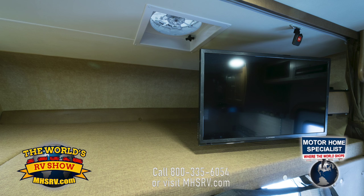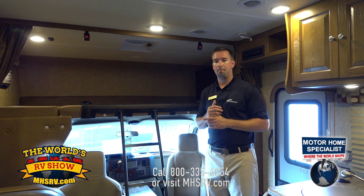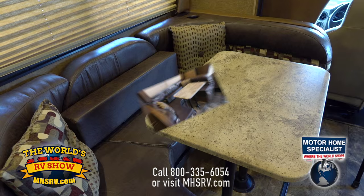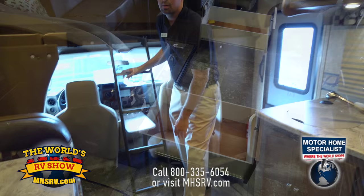We also offer a swivel TV up here — it comes out easily, and you have a DVD player above with surround sound. The TV locks into place when not in use. The 90 by 57 cab over gives you more sleeping capability. To your left is our U-shaped dinette system, which can easily transition from a table into a bed by removing the pedestals and table, giving you more sleeping space for family or friends.